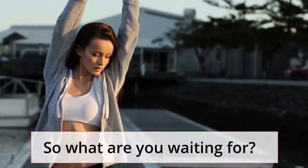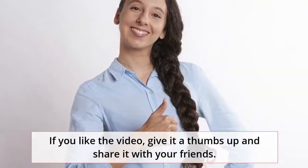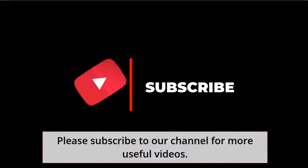So what are you waiting for? If you like the video, give it a thumbs up and share it with your friends. Please subscribe to our channel for more useful videos.